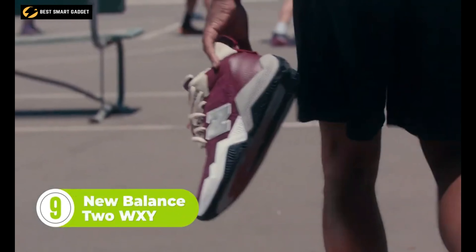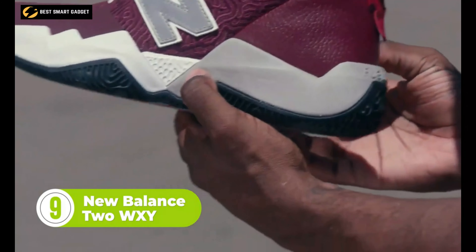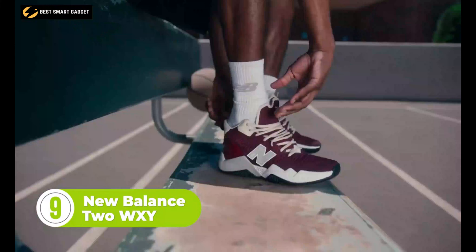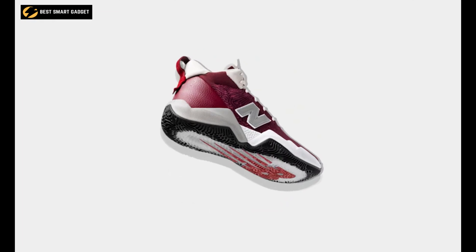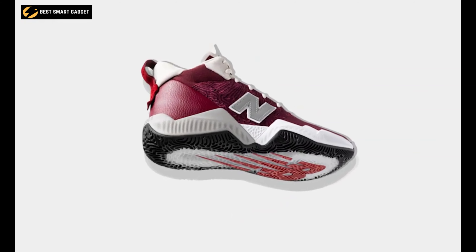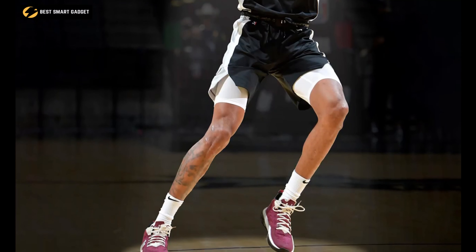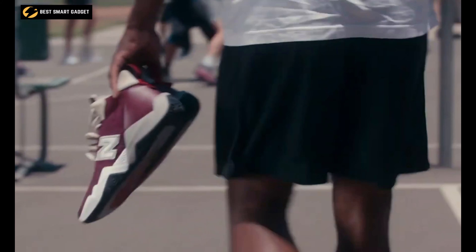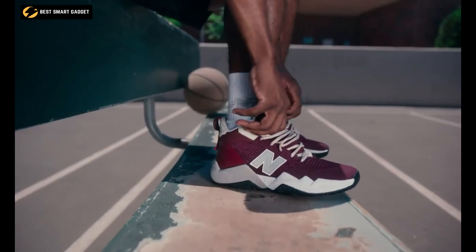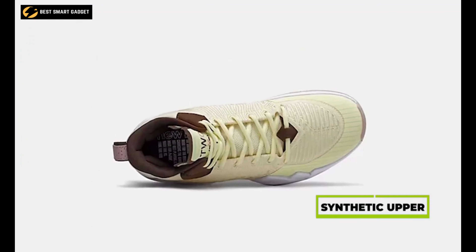With colors inspired by Dejounte Murray and Darius Beasley, the New Balance Two WXY is designed for the versatile player and built to propel your performance on both ends of the court. Its FuelCell foam delivers a propulsive feel that will drive you forward, while the Kinetic Stitch construction adds support where needed without compromising flexibility. This basketball shoe has a lace-up closure and features an ortho-lite sock liner that delivers responsive comfort.